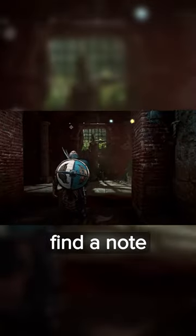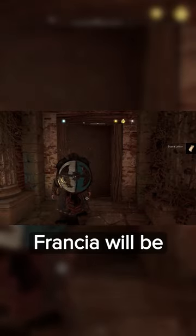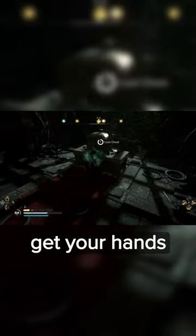To trigger this quest, head to the Lutetia Bureau where you will find a note by the locked door. Or, discover the first key to unlock the bureau at one of the excavation sites. Three keys hidden across Francia will be needed to open the door and get your hands on this famous sword.